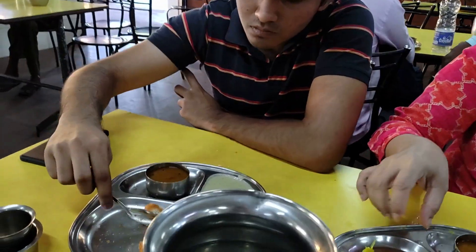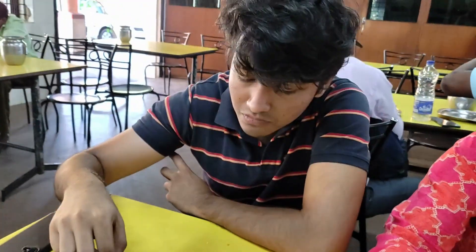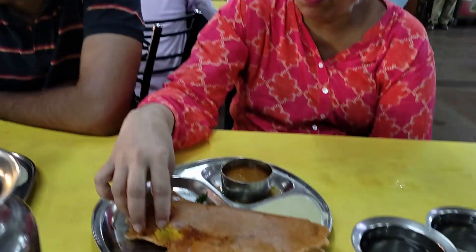We are at KSRTC's bus depot at Mangaluru and Ruben has ordered Medu Vada. And Dula has ordered the regular masala dosa. The dosa is nice and crispy and the bhaji is very tasty.